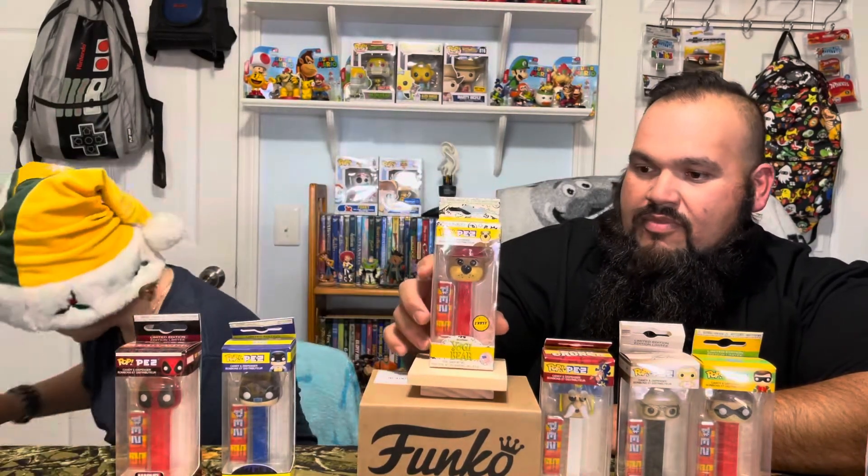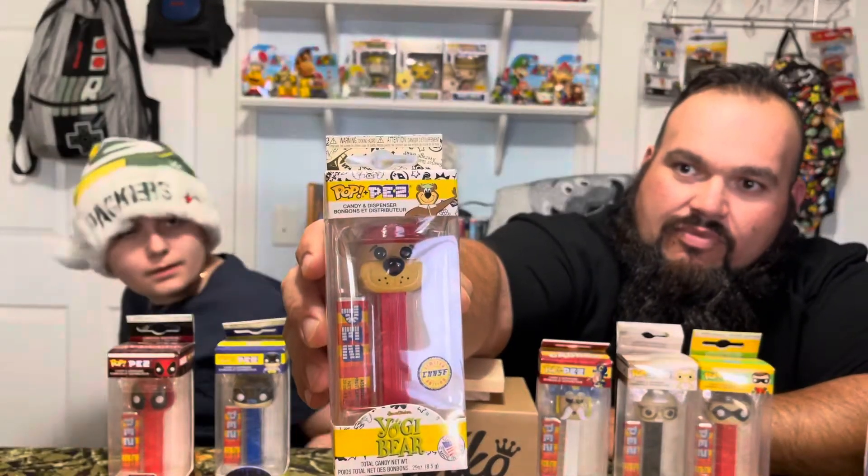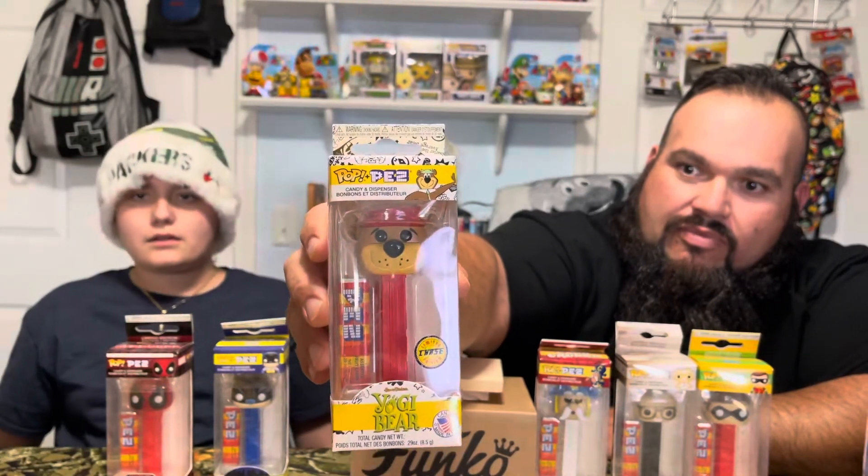I'm going to go through all of them right now. Starting off with the Pez dispensers. First one is this Yogi Bear — it's a Chase! That's the first time I've ever seen a Chase Pez dispenser. He's got a red hat instead of a green hat.